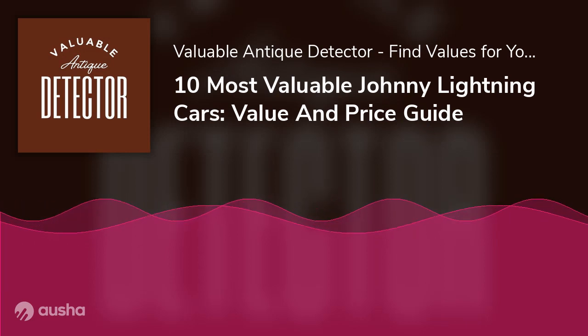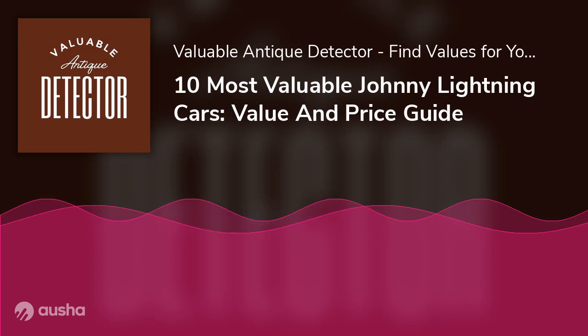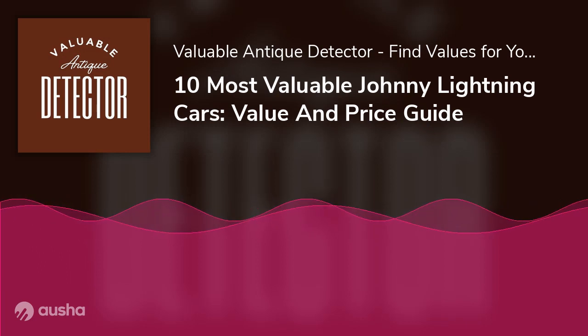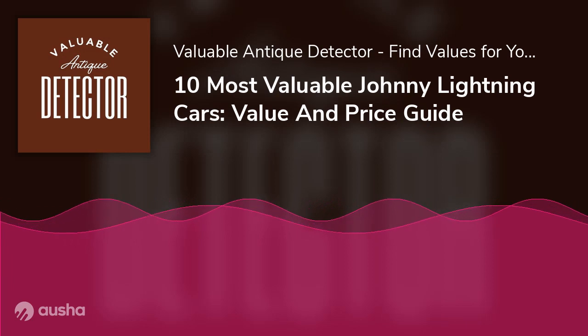Being a brand with a variety of prices, the most sought-after are usually the most expensive. They are rare and auctioned at a very high price. Here are the 10 most valuable Johnny Lightning Cars available at online stores.